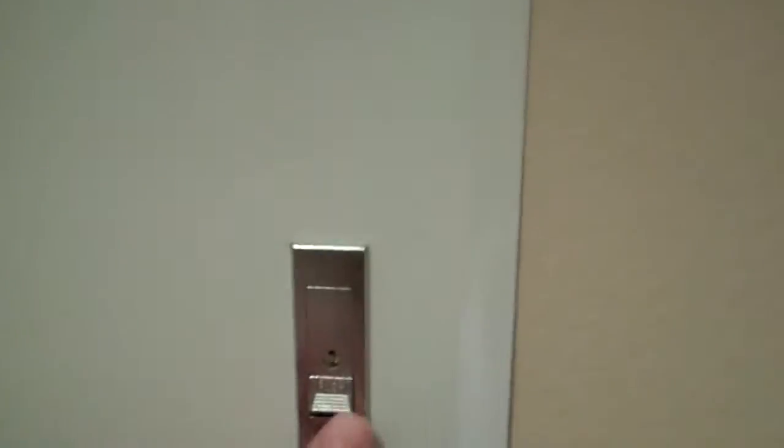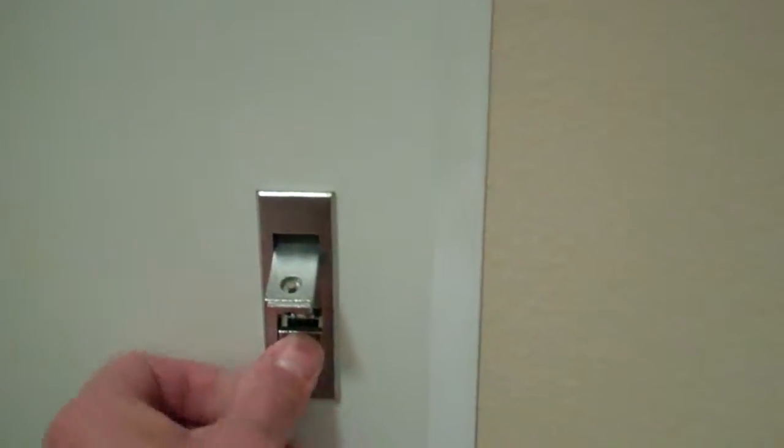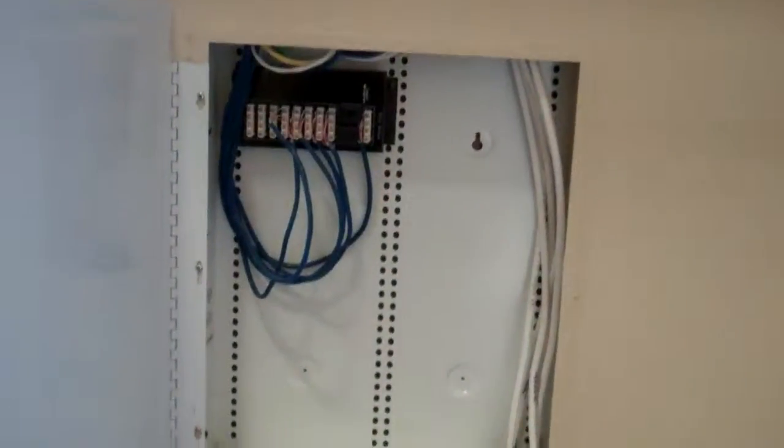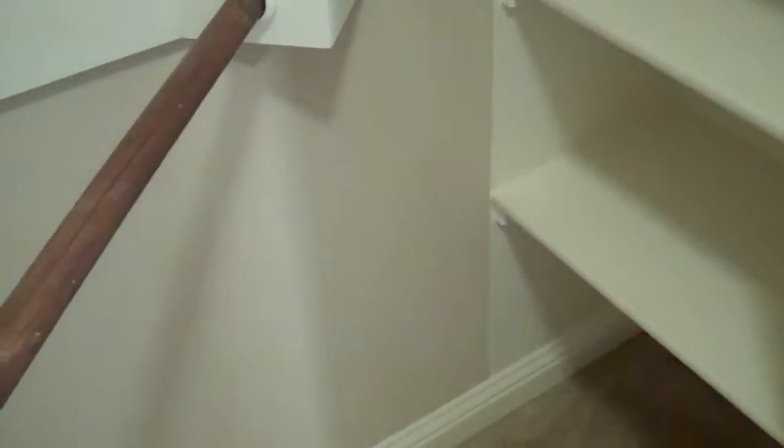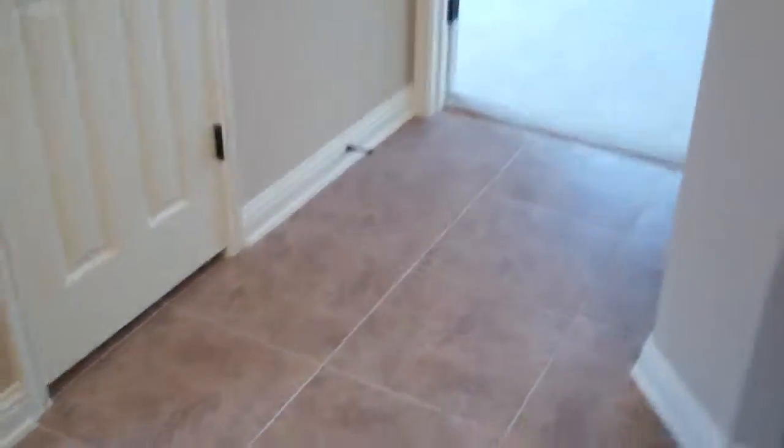All of your low voltage wiring is brought into the master closet right here. It's cable and CAT5 — there's one right there.